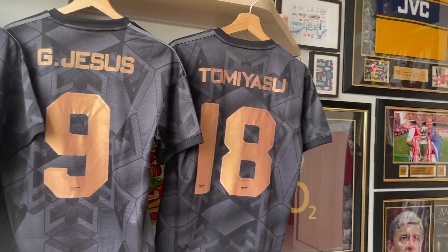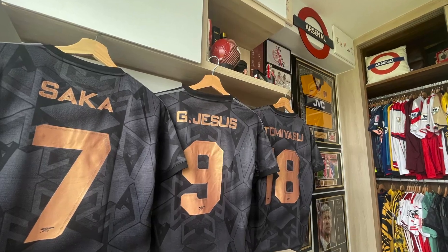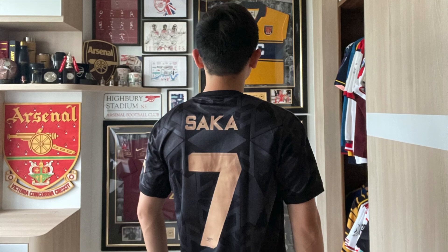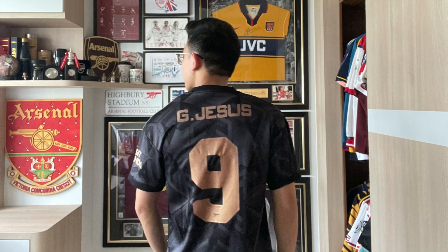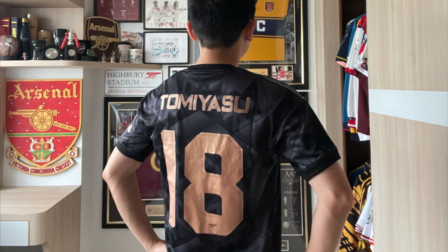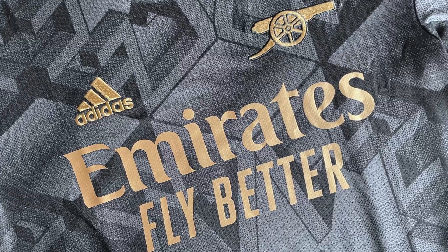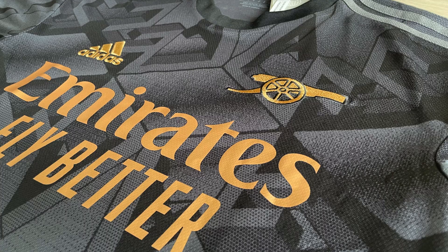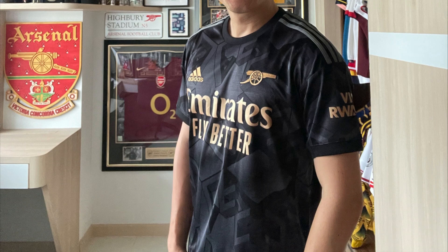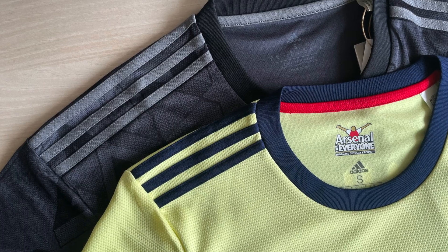I'm panning around for you to have a closer look — Saka, Jesus, and Tomiasu shirts are hung right here in my cabinet. Here you have the back of me wearing the Saka and Jesus shirts, with the number nine, and Tomiasu as well. He had to fight for his place with Zinchenko, which I think is a healthy competition — a happy thing. Zooming in a little bit on the front of the shirt again — the Adidas gold cannon and the Emirates Fly Better looking really sharp on the shirt front.